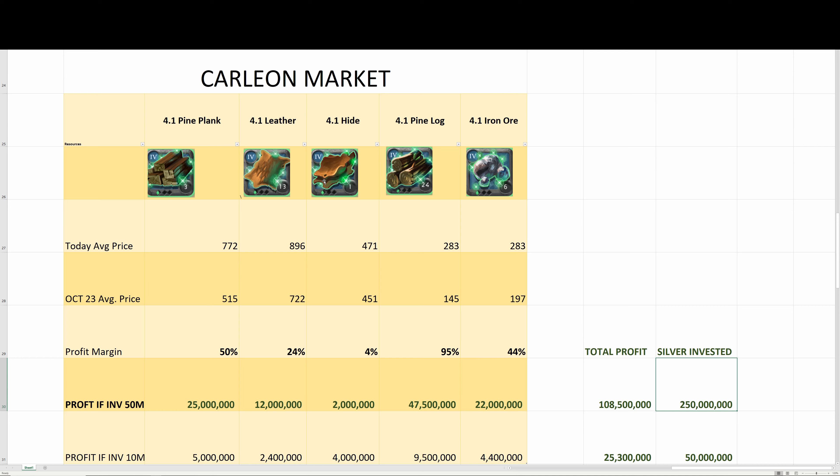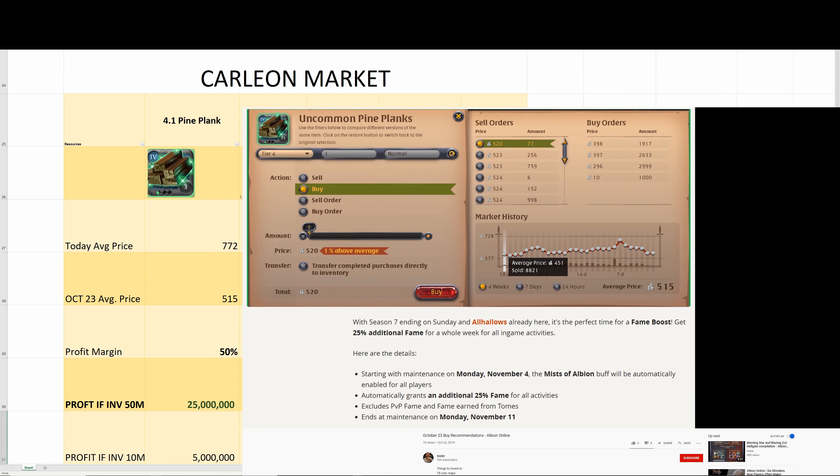So if you invested 250 million split between these resources, your profit would be 108.5 million. If you only invested 50 million into these resources, your profit would be 25.3 million — still a pretty good profit.